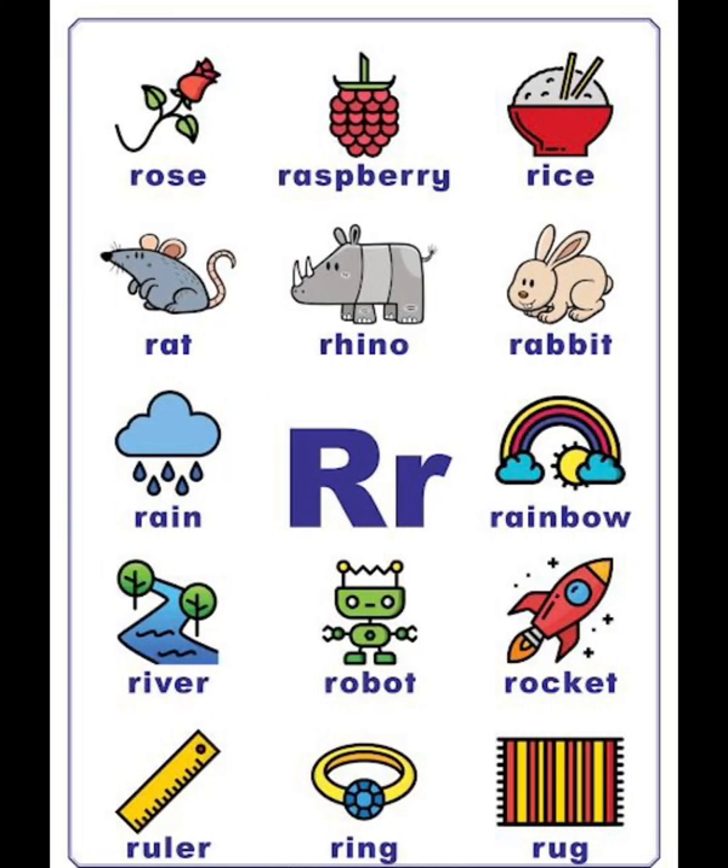R vocabulary list: rose, raspberry, rice, red, rhino, rabbit, rain, rainbow, river, robot, rocket, ruler.